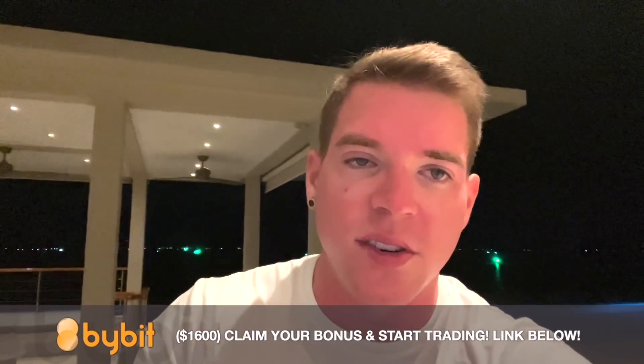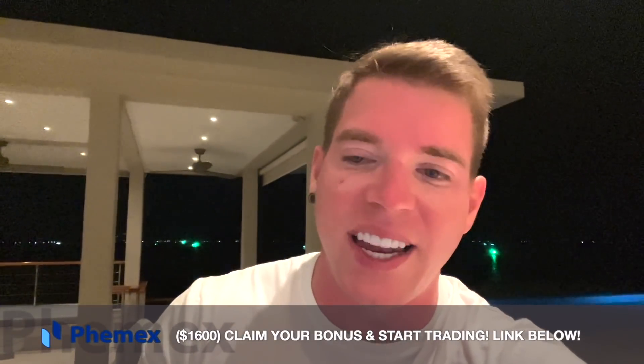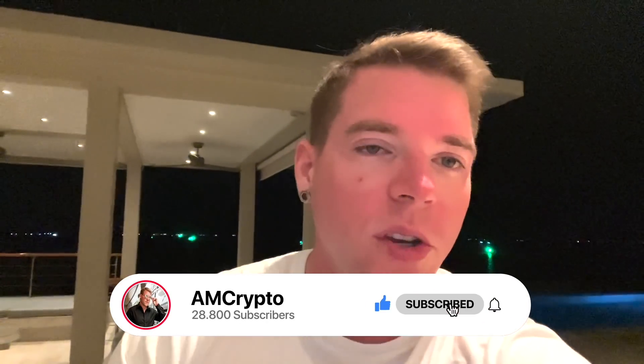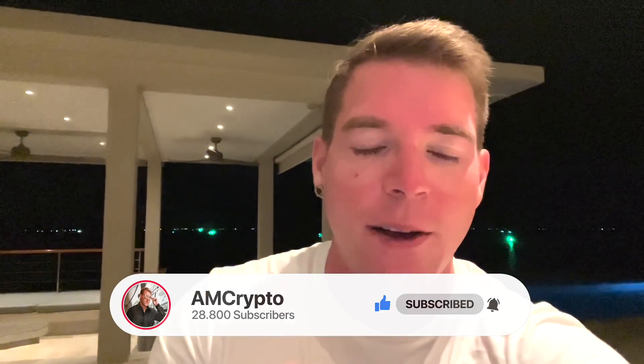That's it for today. We still have a lot of amazing signals coming through on the paid signals channel — if you want to take advantage of that, go to the link in the video description to contact my staff directly. Use only that link to avoid scammers. If you're not on Bybit or Phemex yet, there are also links in the pinned comment where you can claim some bonuses. Don't forget to smash the like button, hit subscribe, and ring the notification bell. Tomorrow you'll see me with someone really special — definitely don't miss out!